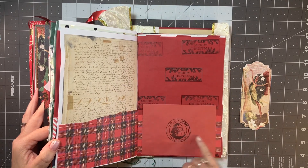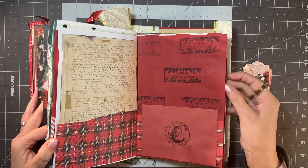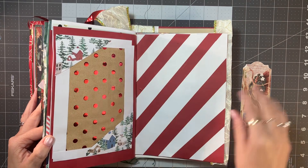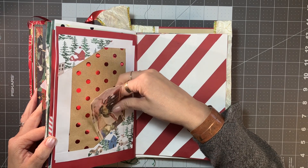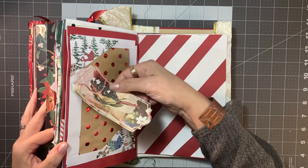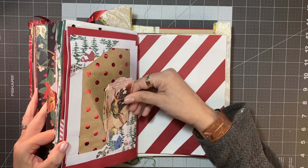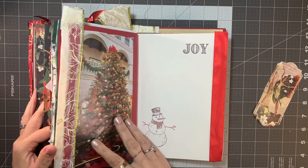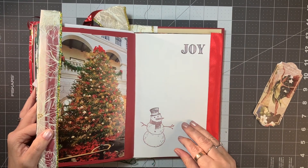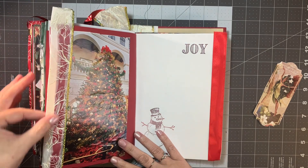'Do not open until December 25th' — well, I didn't. I opened it a couple days late but I'm sure glad to have it. There are pockets here. Oh — what a beautiful tree, I hadn't noticed that one. That's so pretty, and then this little fabric edge here. This is just so special. I can't even tell you how much this means to me.